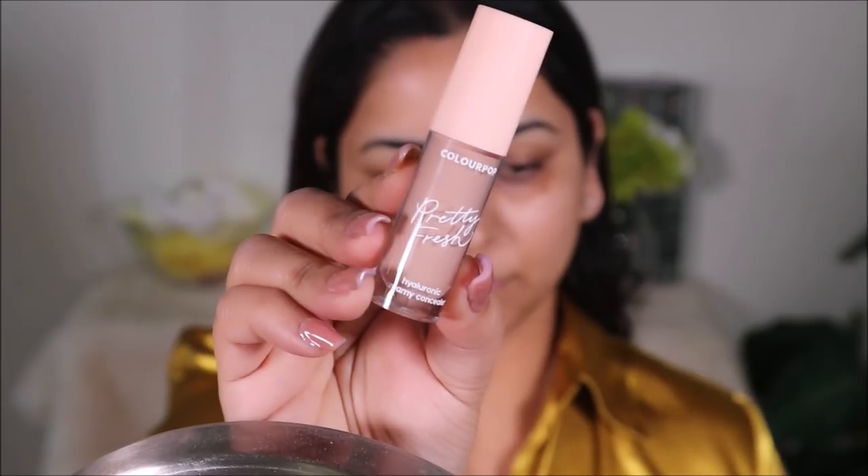This is going to be a family gathering, so I want a very natural, flawless-looking base — no Instagram makeup. I'm going to first start with a concealer. I'm using the ColourPop Pretty Fresh in the shade Medium 100W, which has a peach undertone and is perfect for my skin tone. I'm going to use this to color-correct, spot-correct, correct my dark circles, and also use it over my lid as a base for my eyeshadows.